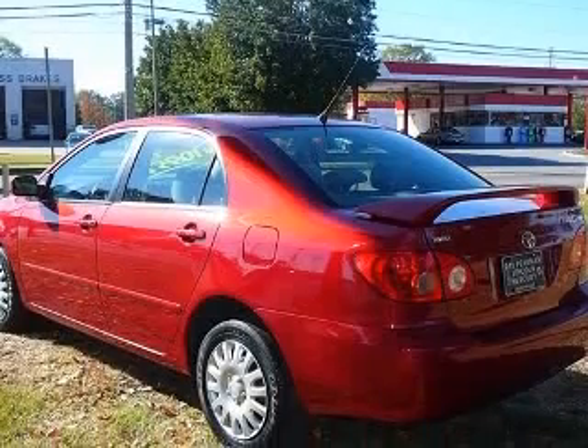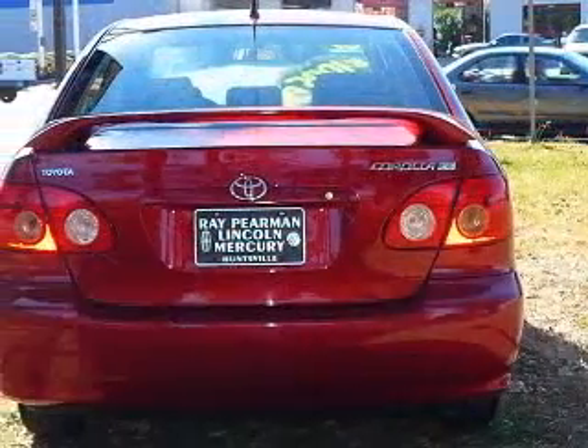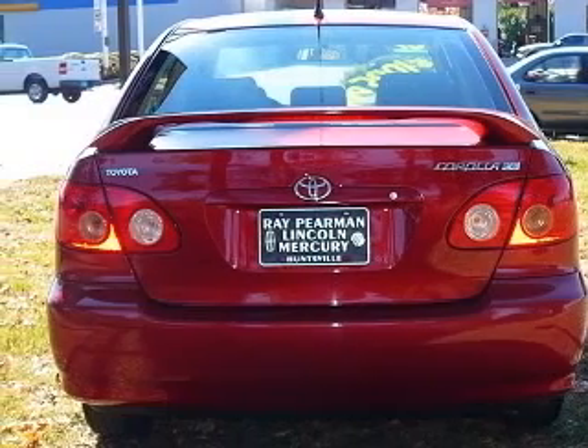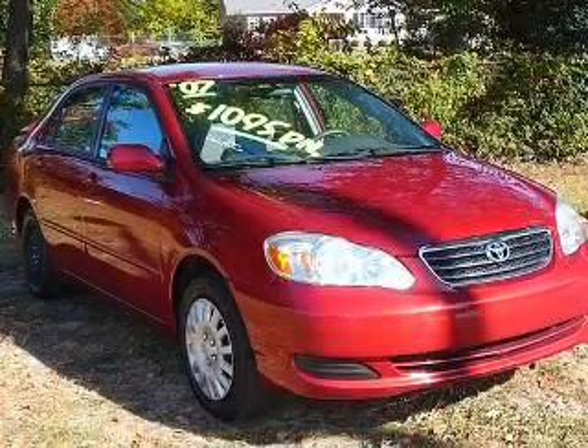This vehicle has an impulse red pearl exterior and includes the following options: four-disc CD changer, air conditioning, center console, full-width covered storage, chrome grille.